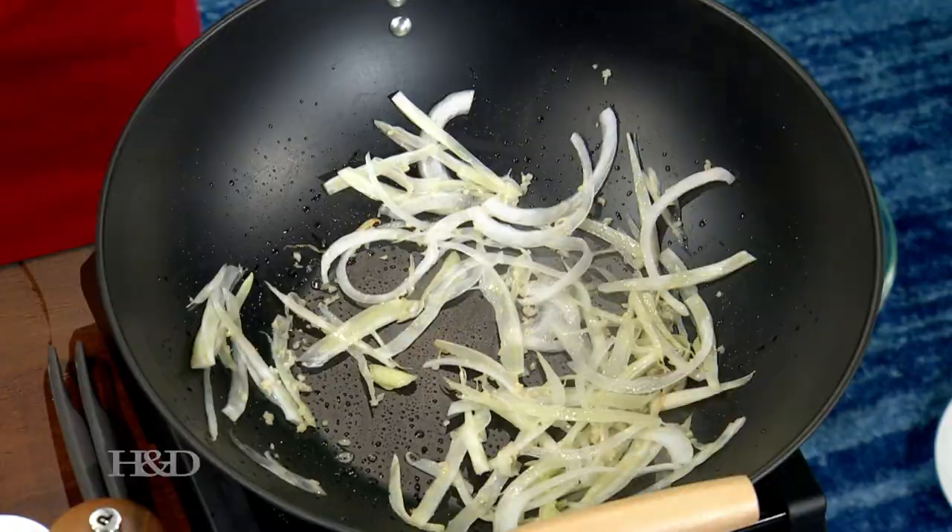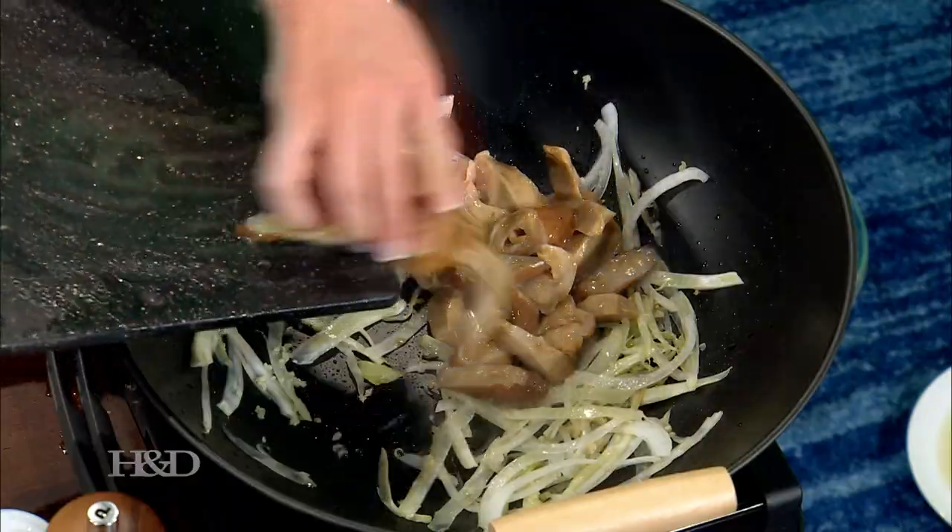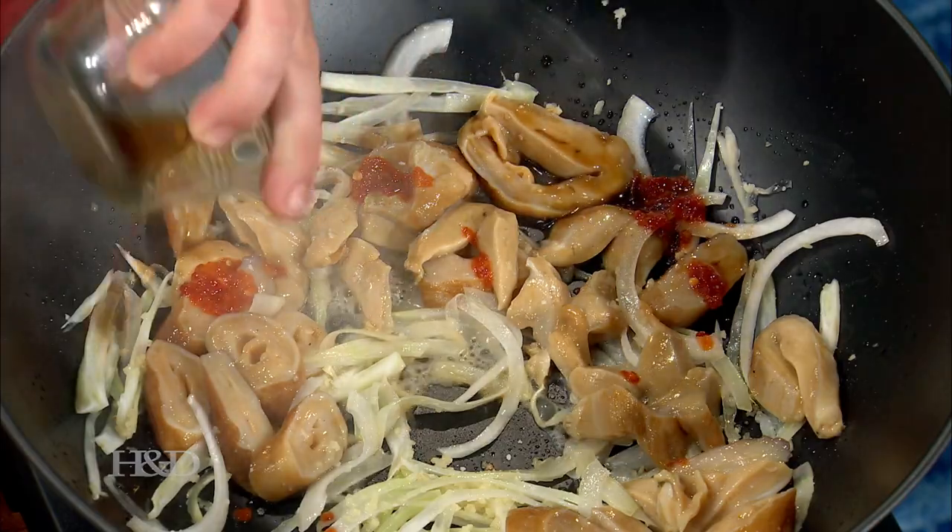What's it called? Geoduck. Not 'good duck' — geoduck. It's cooked. Put a little bit of hot sauce and a little bit of soy sauce to finish it.